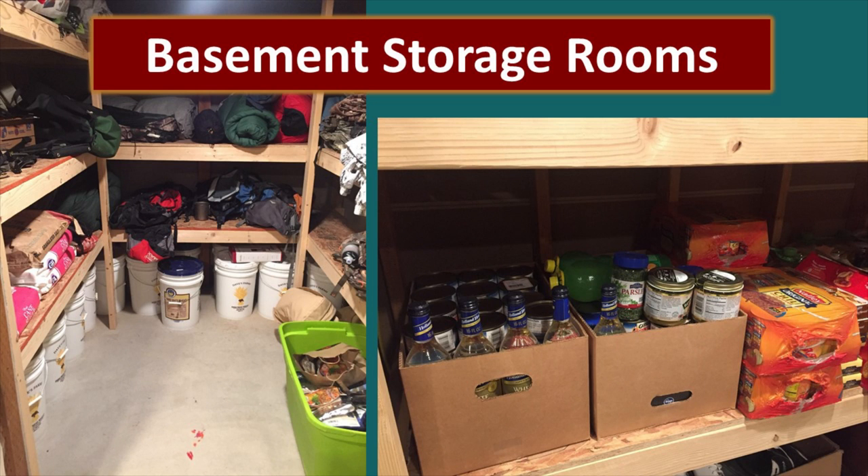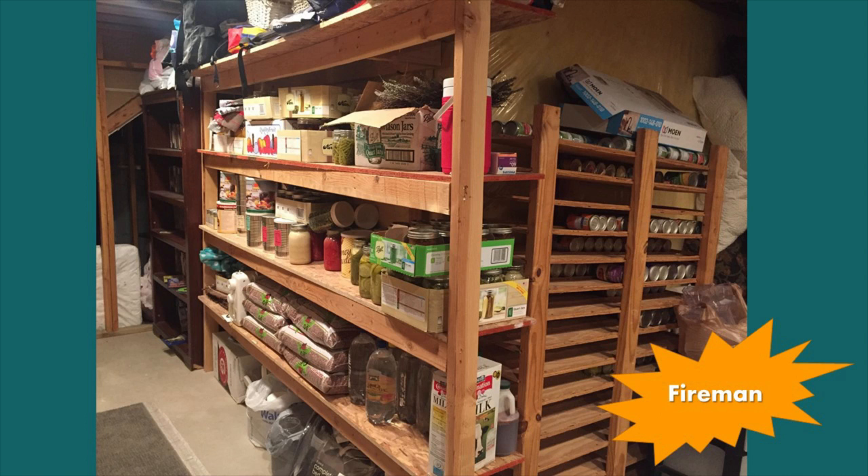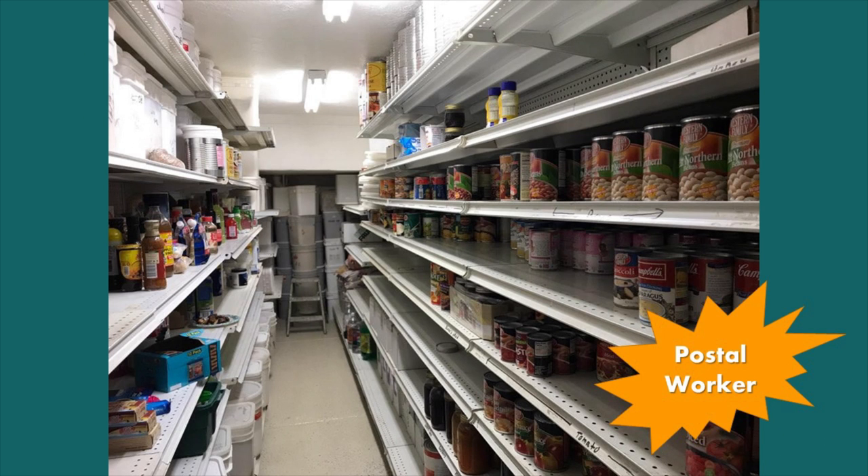Now we're going to go over some basement storage rooms. We recognize that everybody doesn't have this option, but this is the ideal because it is cool and dark — that stable temperature is so important to your food storage. This belongs to a fireman who's done a great job making his own rolling can racks. This is a postal worker who was actually able to get some store shelving from a store that was going out of business — heavy duty, and it really facilitates organization.